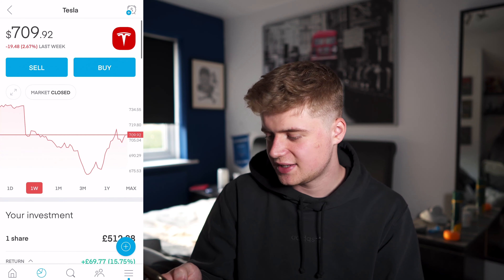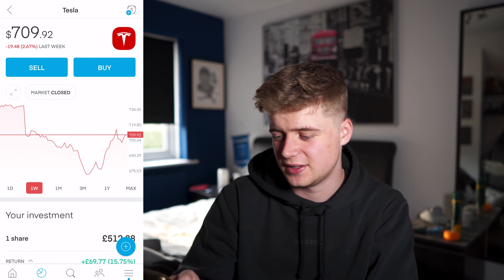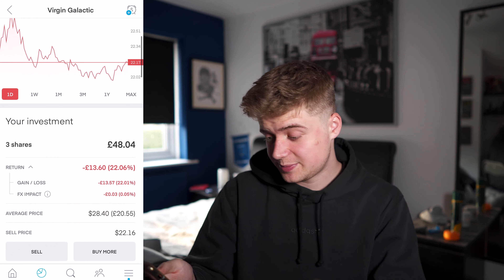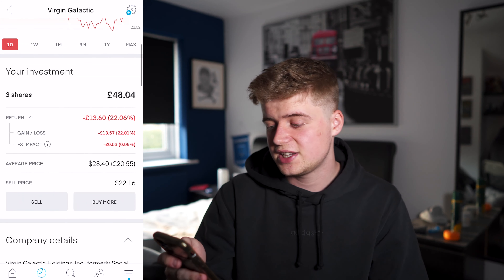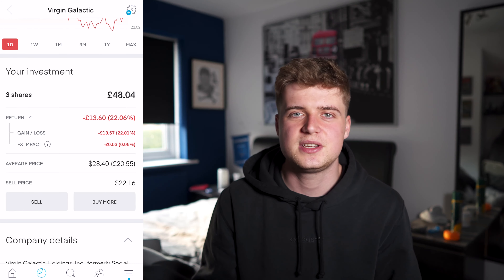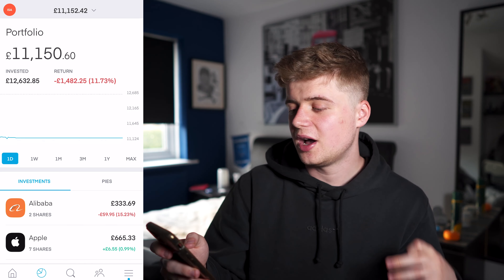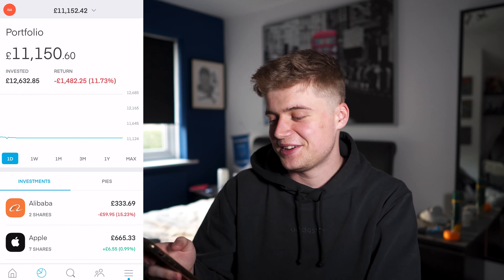Sensionics — 89 shares, I'm down £78. Tesla went down 2.6% in the last week; I've got one share and I'm up £69. Virgin Galactic — three shares and I'm down £13.60. I did do a swing trade and I'll get into that in a minute. With this ISA portfolio I've got £11,150, so I'm down quite a lot as you can see.